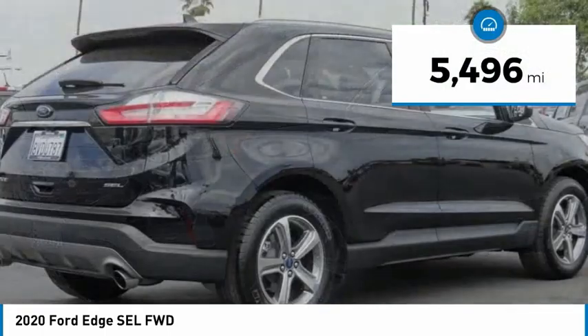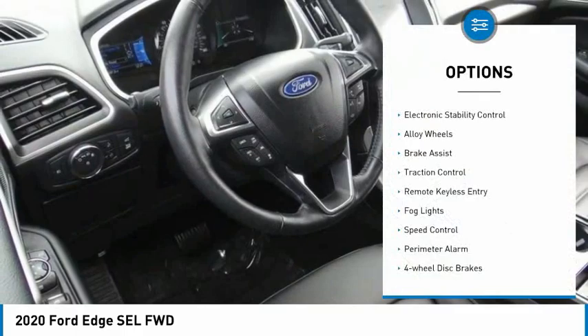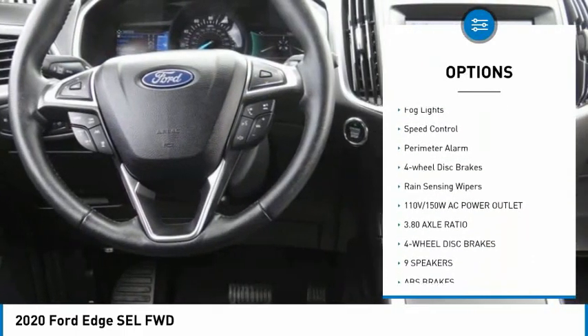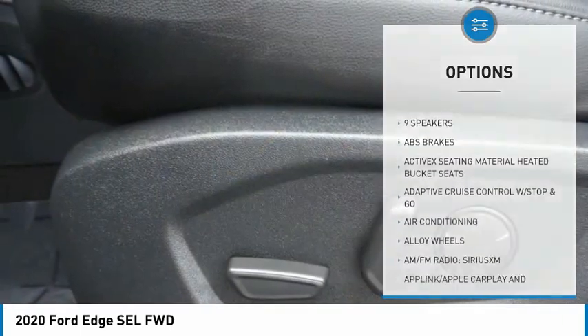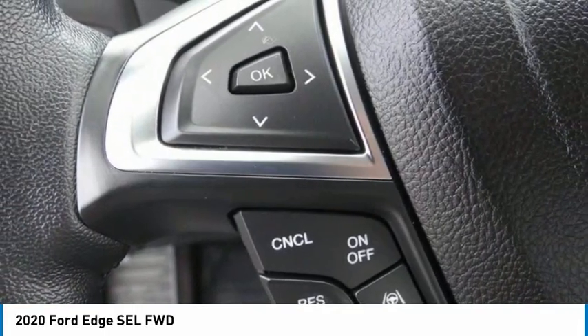This vehicle has less than 6,000 miles. Here are some of this vehicle's great options: electronic stability control, alloy wheels, brake assist, traction control, remote keyless entry, fog lights, speed control, perimeter alarm, four-wheel disc brakes, rain-sensing wipers.